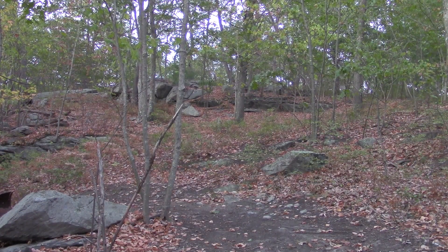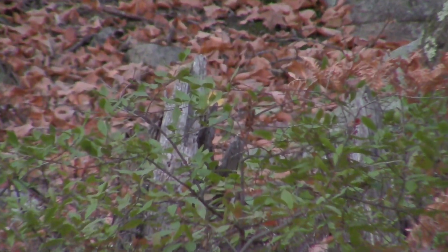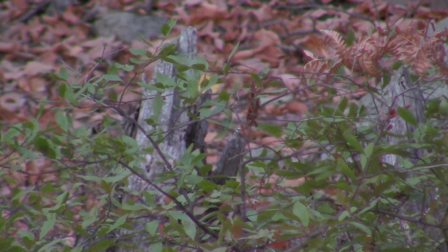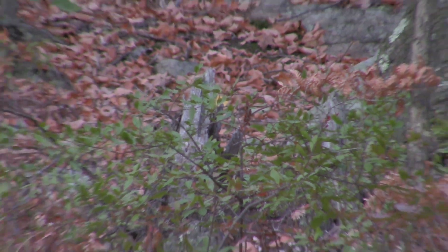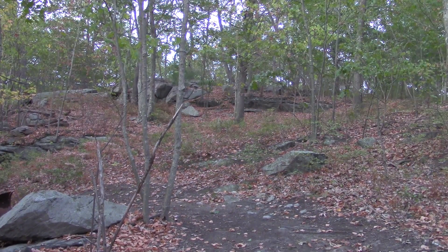Okay, I think I found one. It's about 20 yards out. You can see behind that blueberry bush, a little stump sticking out. I'll throw one at it and see what happens.